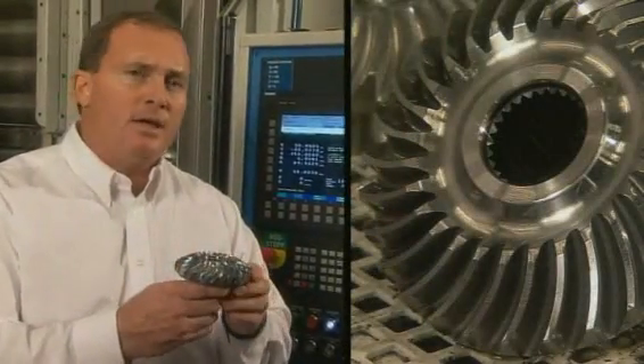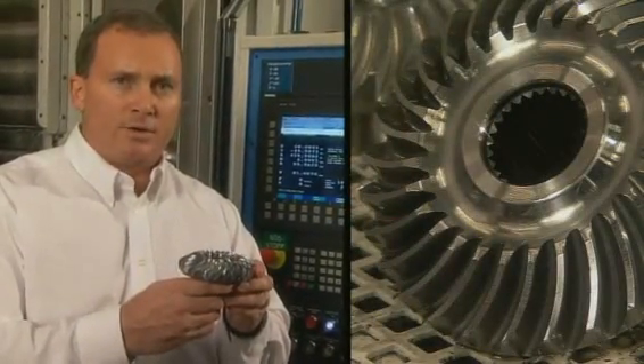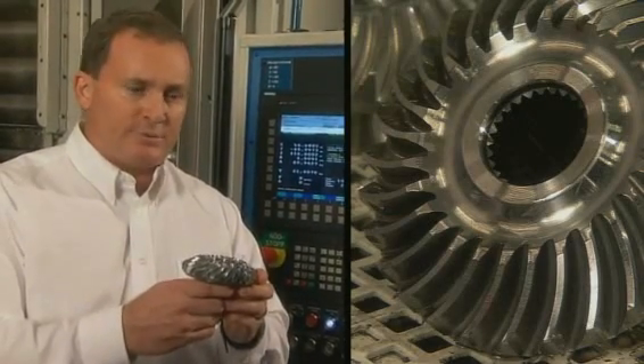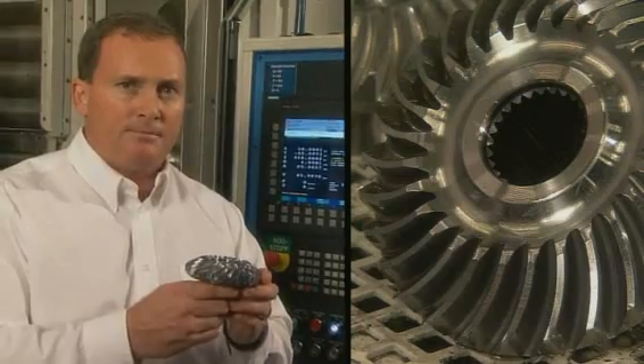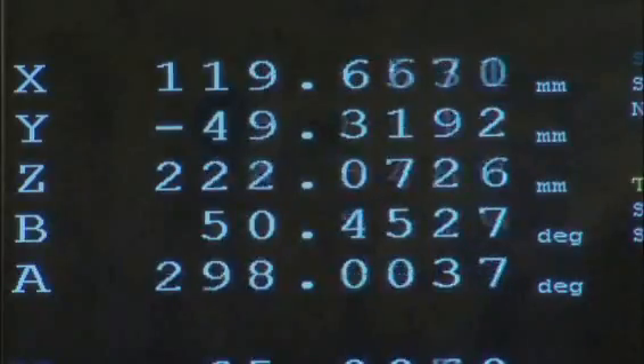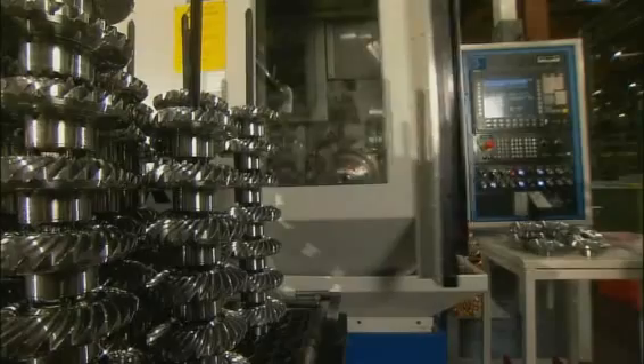This beveled gear is spiral cut to precision within one ten-thousandth of a millimeter. This curved design is the result of extensive Volvo research, providing very smooth and silent operation and exceptional durability. The Volvo Penta philosophy is to employ advanced technology to make a durable and compact drivetrain — the basis for a slim pod with minimal drag.